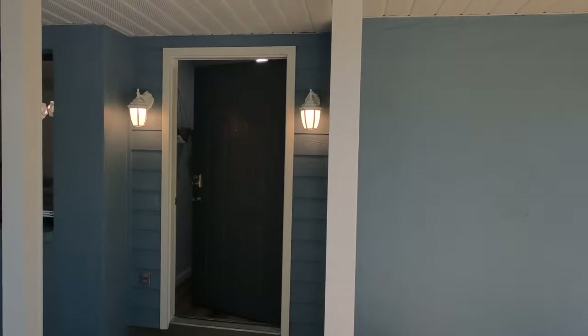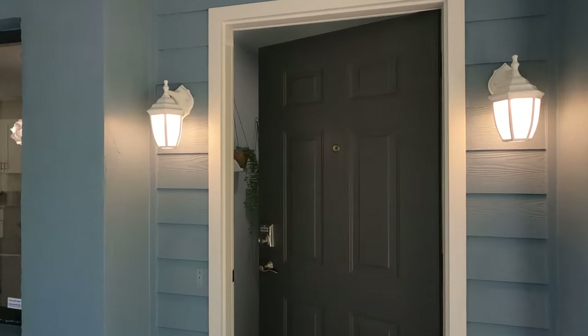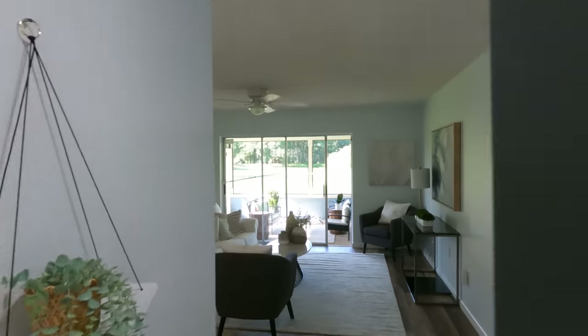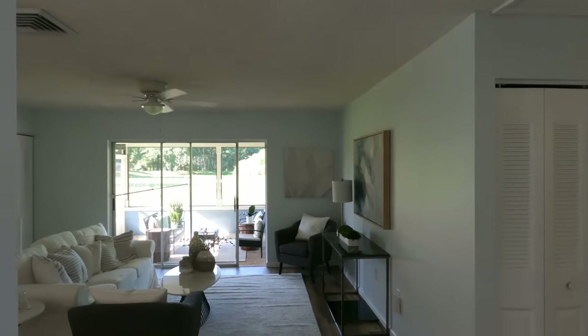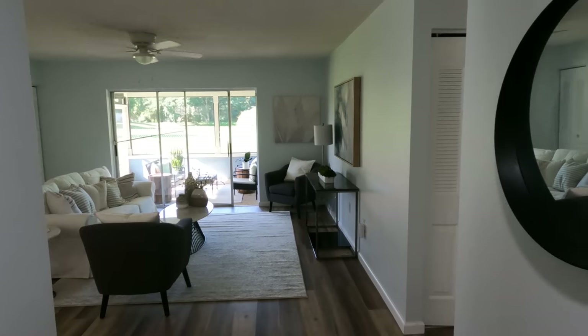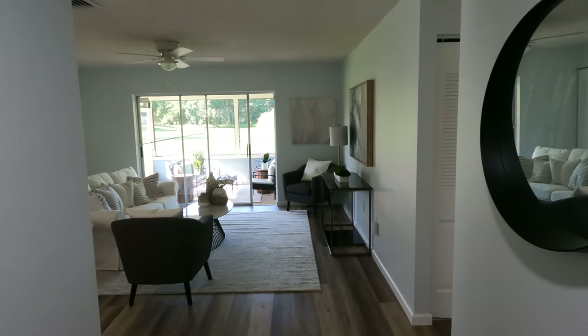Beautiful landscaping and it just has great curb appeal. I do like the fact that they staged the property so you get an idea of how your furniture would look.